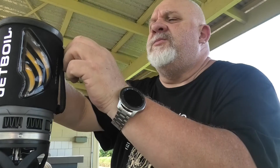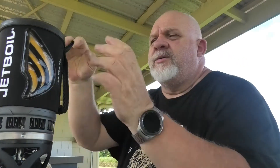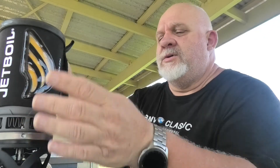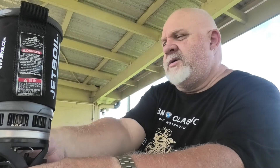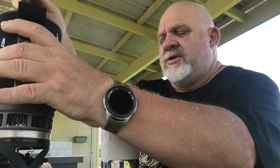In the meantime I'm going to get my milk. It heats it up pretty well. Just going to take it off and pour that water into my plunger.